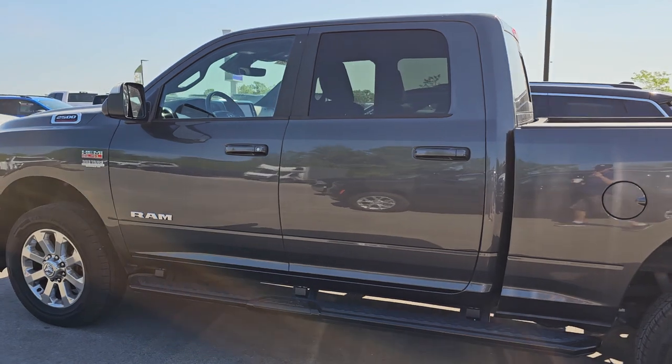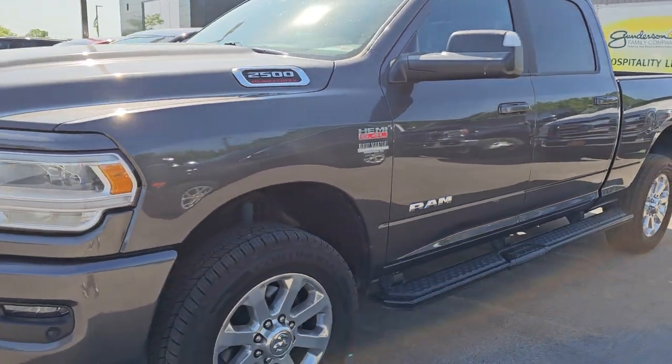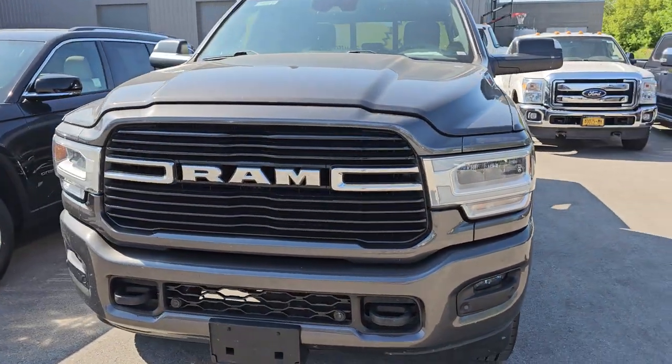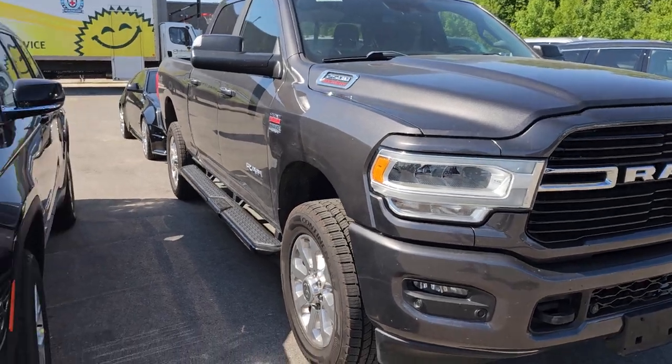This one's a 2019 Ram 2500 Bighorn 4x4 off-road. It's got the 6.4 Hemi in it, granite crystal color. I think there's maybe 20,000 or 36,000 miles on this one — really a nice truck.